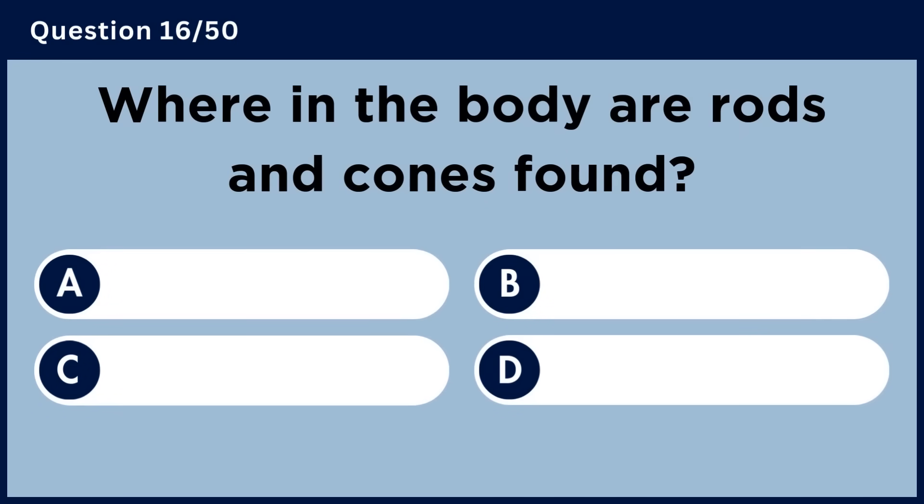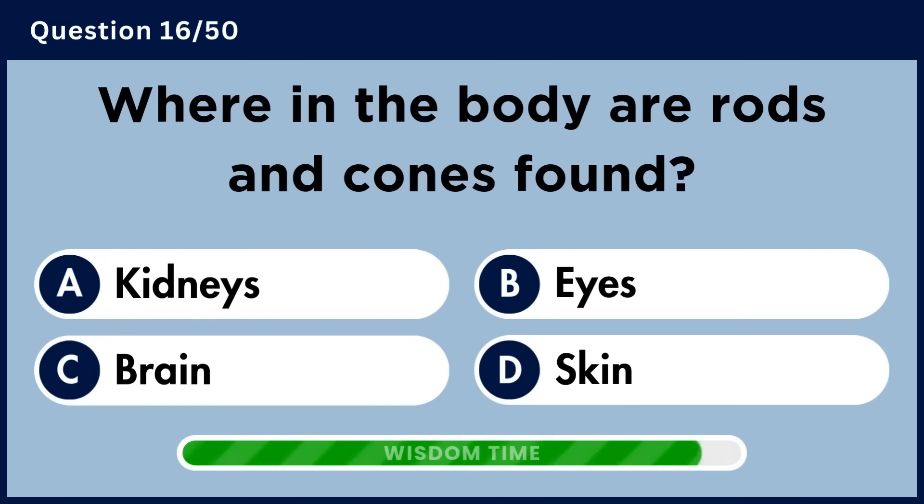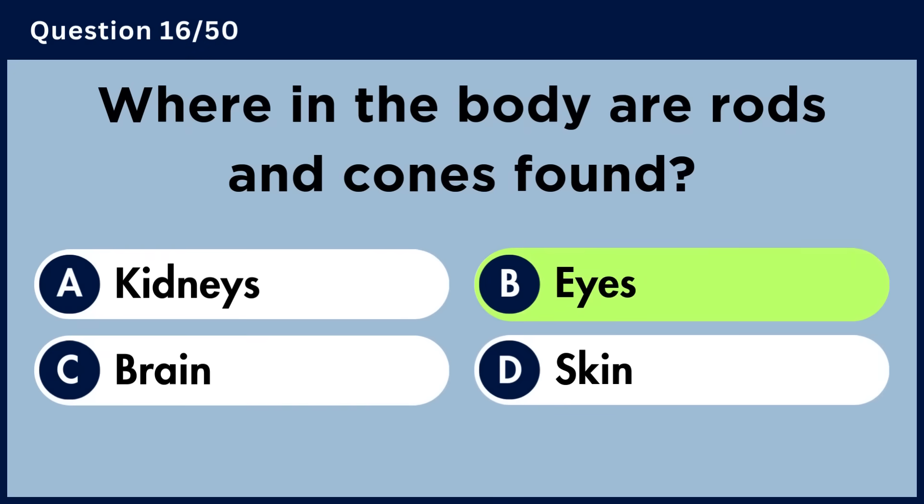Where in the body are rods and cones found? Answer B: Eyes.